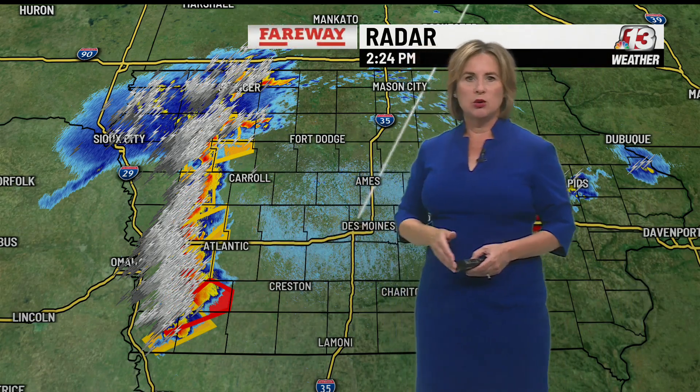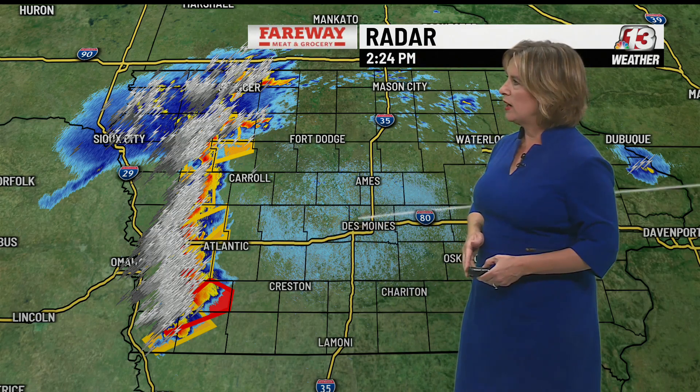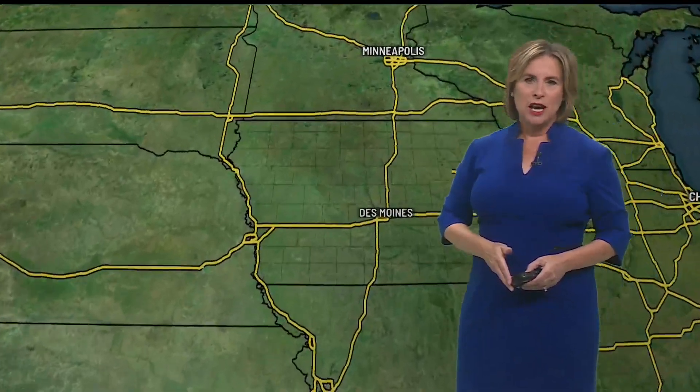Thunder and lightning breaking out along the western border of the state, producing heavy rainfall. The storms are getting closer to Atlantic at this point, just west of Carroll and near the Spencer community. The big picture is indicating these thunderstorms moving out of Nebraska, and this is where the cold front is located. So the winds will be shifting as the winds become more northerly behind it.